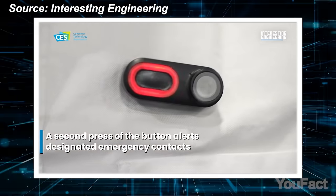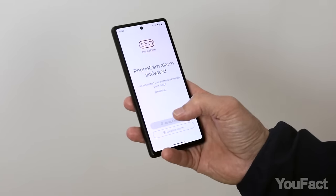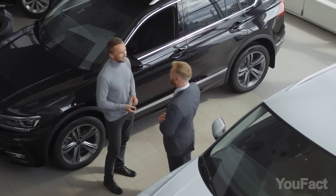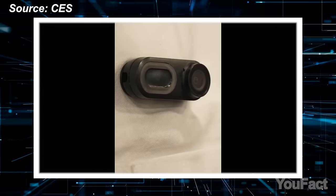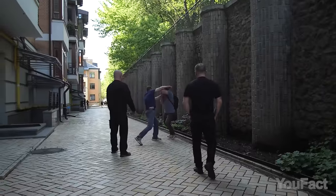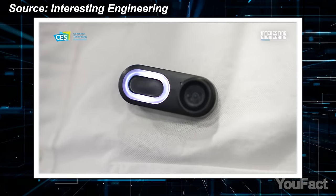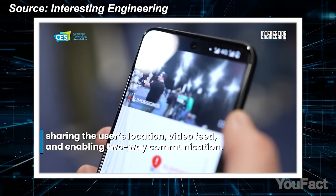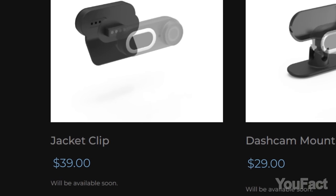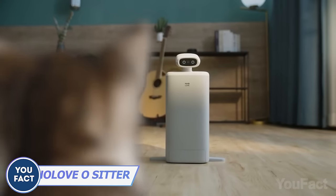A second button press transforms the LED ring to red, signaling the start of video transmission to a secure cloud-based server. In an emergency, a predetermined contact is instantly notified, receiving a live audio or video feed from the Phonecam. The app provides real-time location tracking, facilitating effective communication between the user and their chosen contact. Recording aggressive individuals can deter violent behavior without escalating the situation by pulling out a phone. The cam is available for pre-order at $69, with an additional jacket clip for $39.